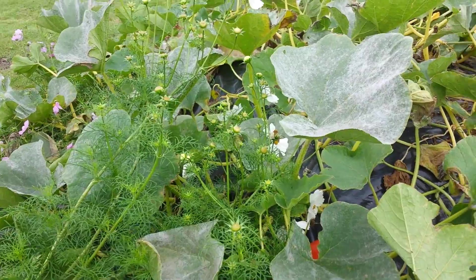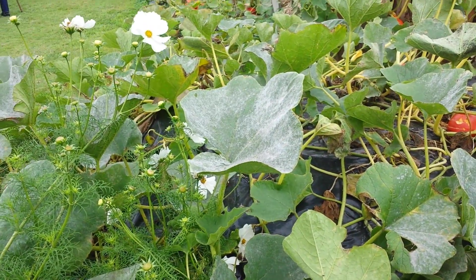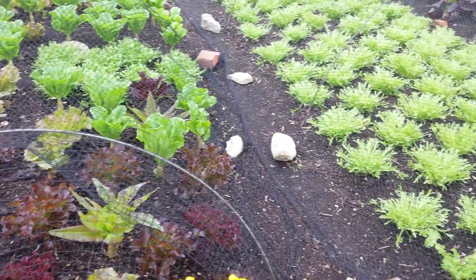But the best place for them is to grow them over the compost heap. If you're starting now, that was what he had in here.